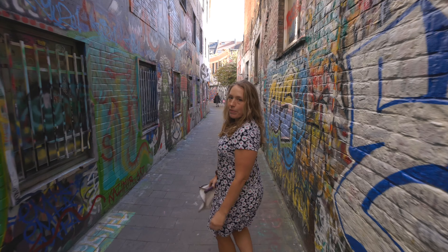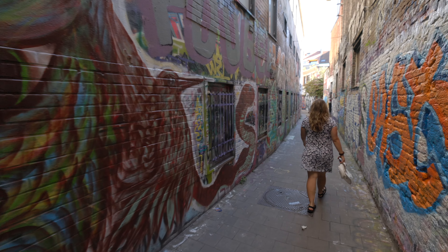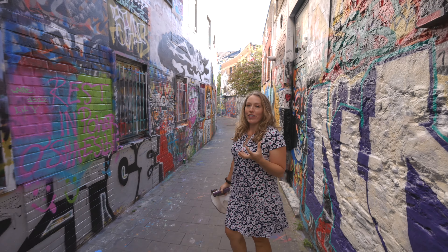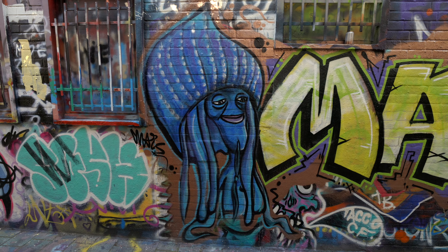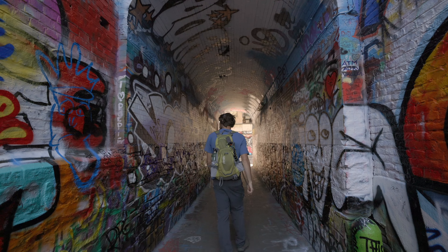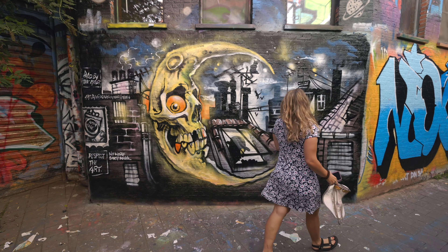On the way to the castle we passed by a place called Graffiti Straat — graffiti street — and it's just full of graffiti everywhere. I love street art, though this feels more like graffiti than street art. It was a super cool street. The more we travel, the more we love street art. Now we're heading to the castle.